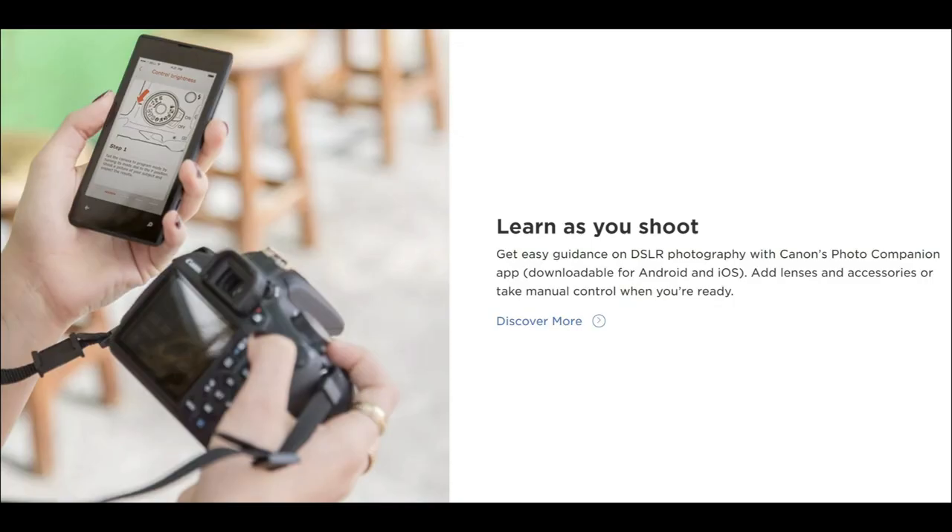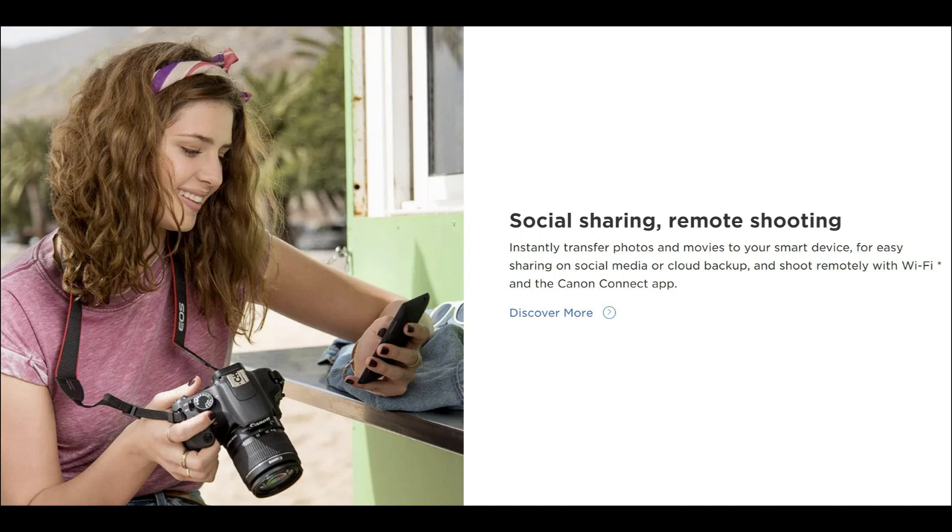You can also use Canon's Photo Companion app to learn with this camera on the go, and if you use social media you can use the Wi-Fi and Canon Connect app to share your photos instantly.